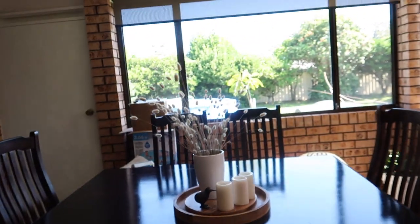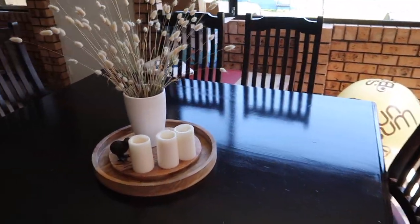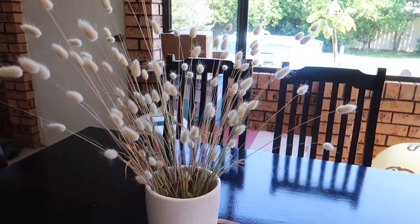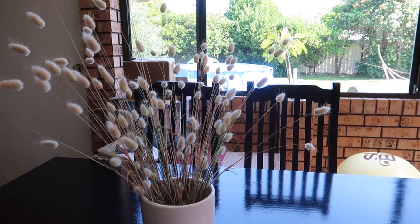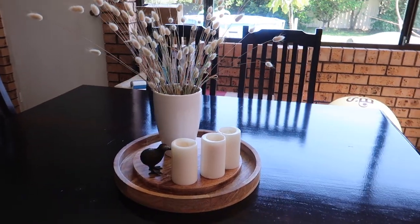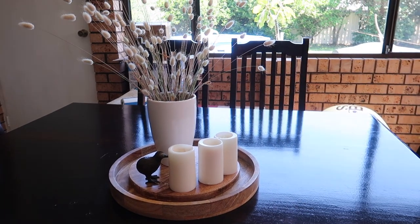Clay and I went to the beach yesterday and we went and picked some Pampas — I'm not sure how you pronounce it, but I don't know if it's Pampas grass or if these are called bunny tails. I'm not sure the exact name of them, but I thought they were really cute and went along with our little dining table set-up that I'm going to be changing slightly today — but like I said, keeping it very very minimal.